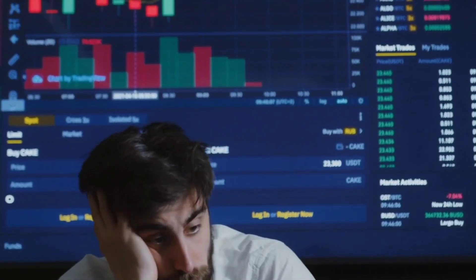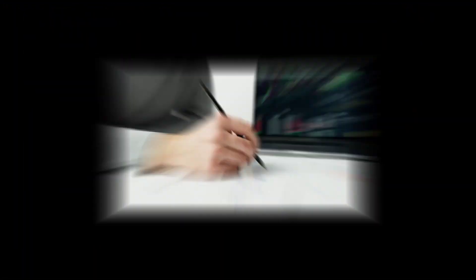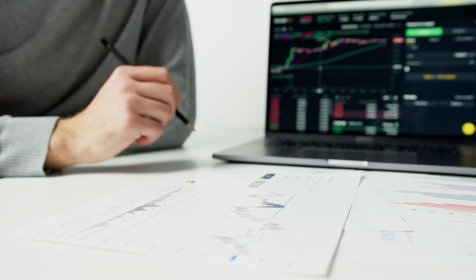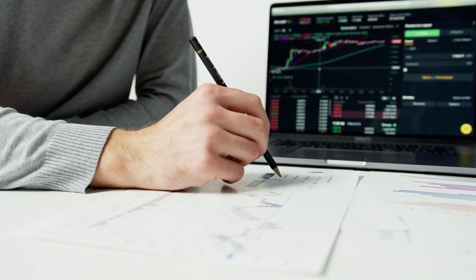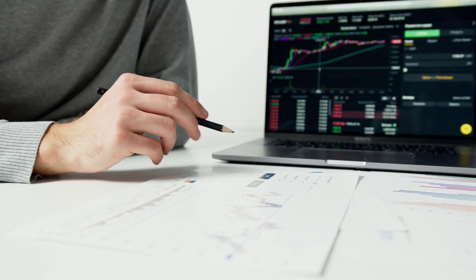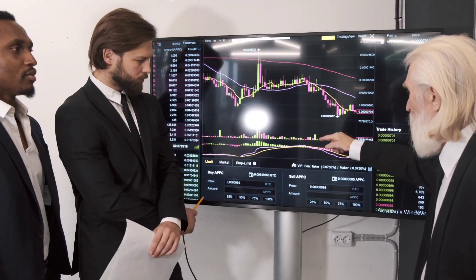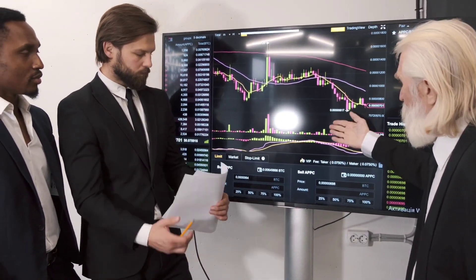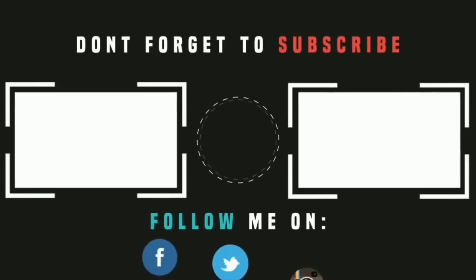No matter which strategy you choose, it's important to do your due diligence and thoroughly research your options before making any trades. This may include reading financial news and analysis, studying company financials and trends, and speaking with financial advisors. By taking the time to properly educate yourself and carefully plan your trades, you can increase your chances of successfully trading the stock market. Thanks for watching the video — if you like the content, please don't forget to like and subscribe.